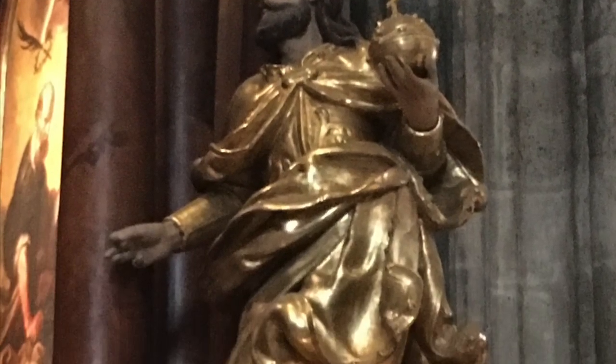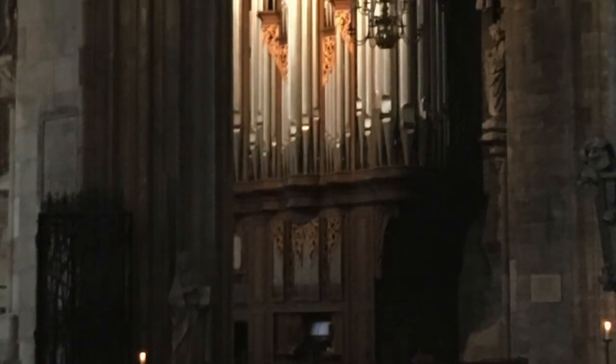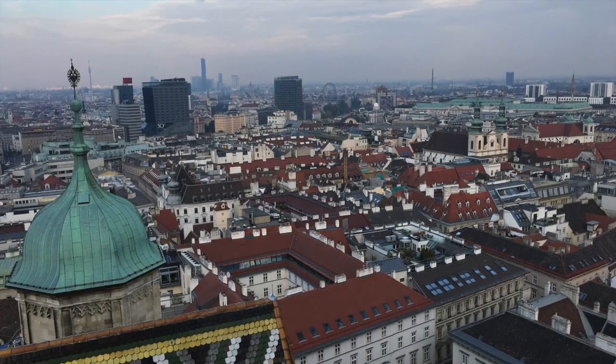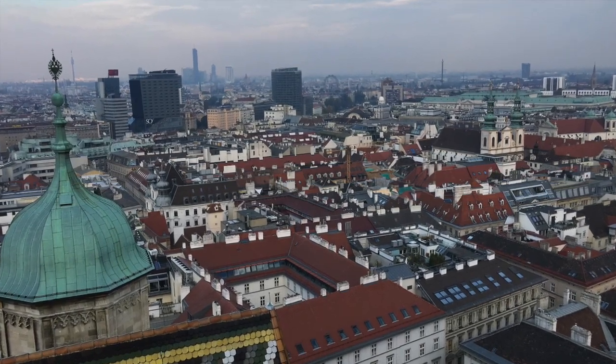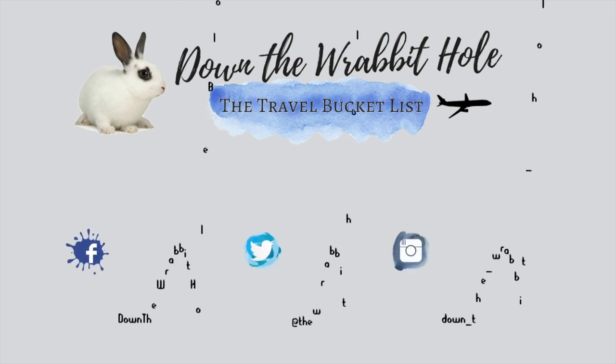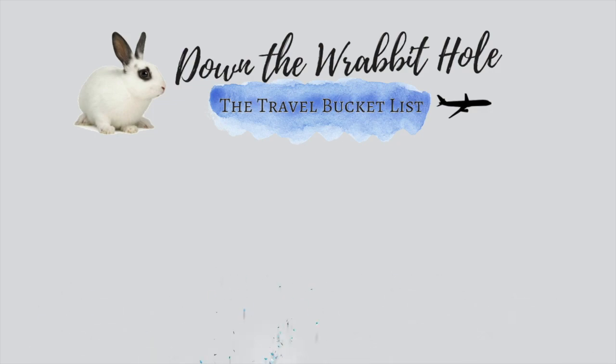We sadly did not have time for the 45-minute catacombs tour underneath the cathedral — perhaps another time. I left St. Stephen's Cathedral feeling awed and just a little exhausted. If you're new to my channel, please consider hitting that red subscribe button. It's free and means you won't miss any future videos. Remember to smash that like button and feel free to leave a comment so I can answer back.